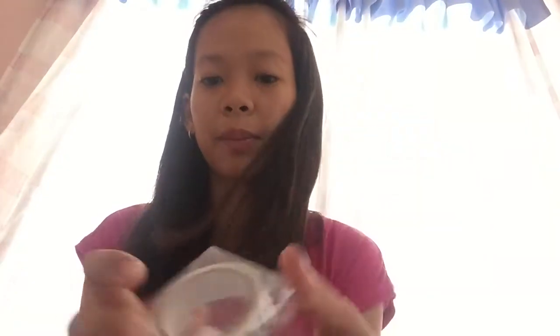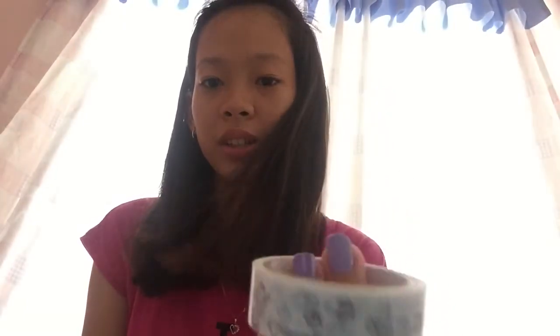Tapos sunod, binili ko naman tape. Paris din yung design niya. Eiffel Tower.